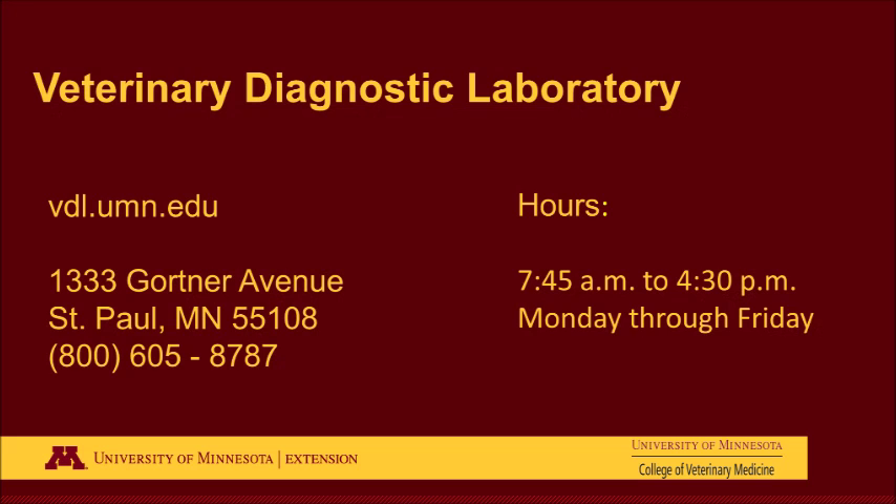All types of animals can be tested at the University of Minnesota Veterinary Diagnostic Laboratory. For specific information, please call 800-605-8787.